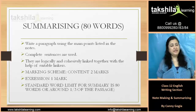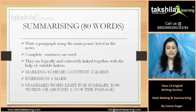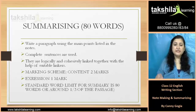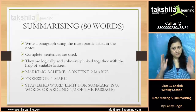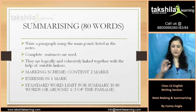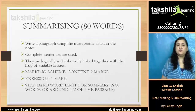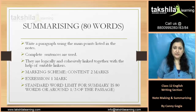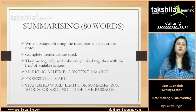Now, summarizing. To write a summary, you cannot exceed 1/3 of the passage. Write a paragraph using the main points listed in the notes. Complete sentences are used, which are logically and coherently linked together with the help of suitable linkers. The summary may include relevant details, but not your own opinion or perception. The marking scheme contains 2 marks for content and 1 mark for expression. The standard word limit for a summary is 80 words, which is around one third of the passage.